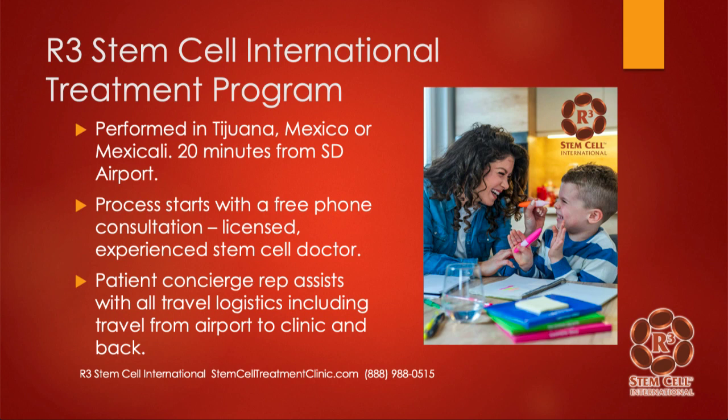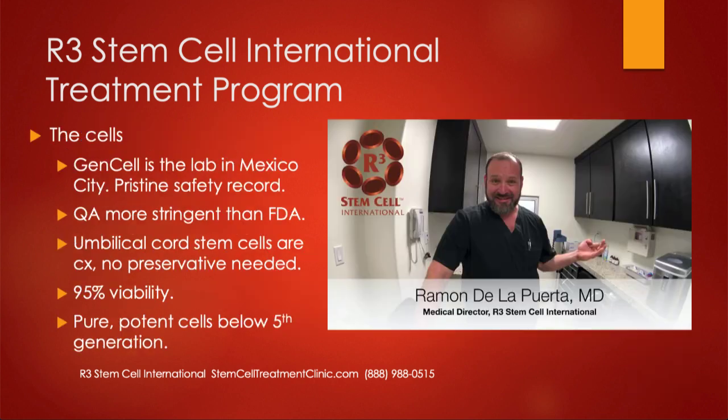Our treatments start at 30 million stem cells, and that's usually for a joint injection or even two joint injections. But those who have neurologic conditions, anywhere from 50 million up to 200 million stem cells is what we offer. A lot of the magic happens at the lab.